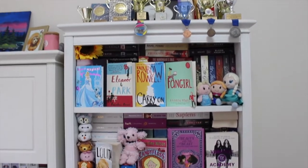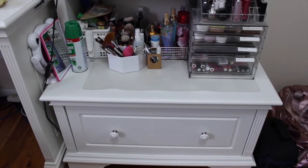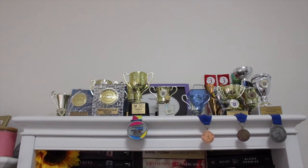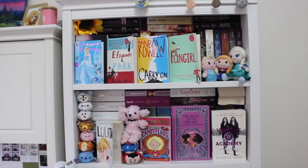This is my bookshelf — there are also some drawers at the bottom. At the top I have all of my trophies and medals from gymnastics and Vietnamese school, and on the first two shelves I have my books.